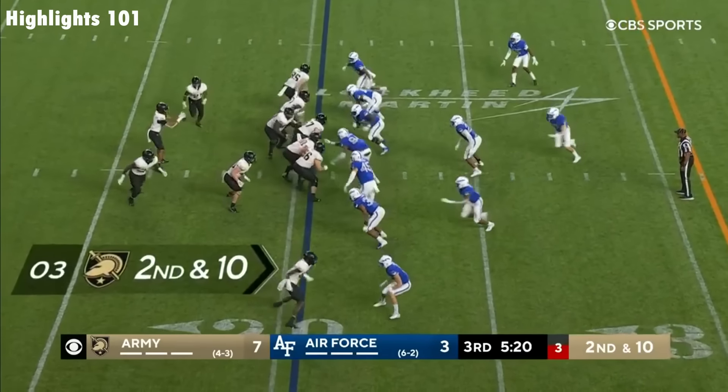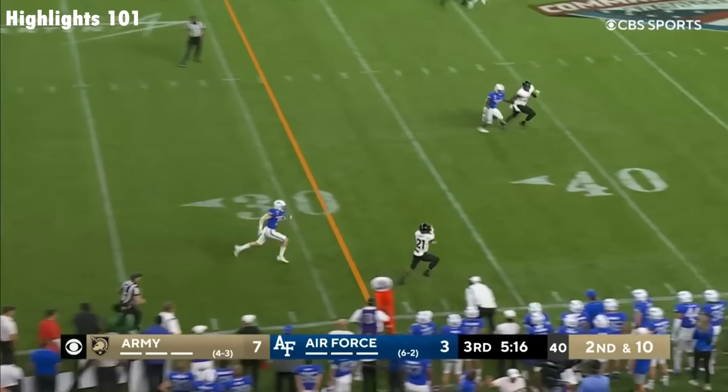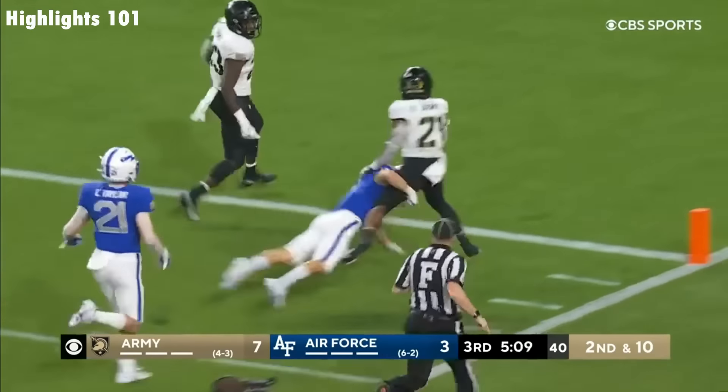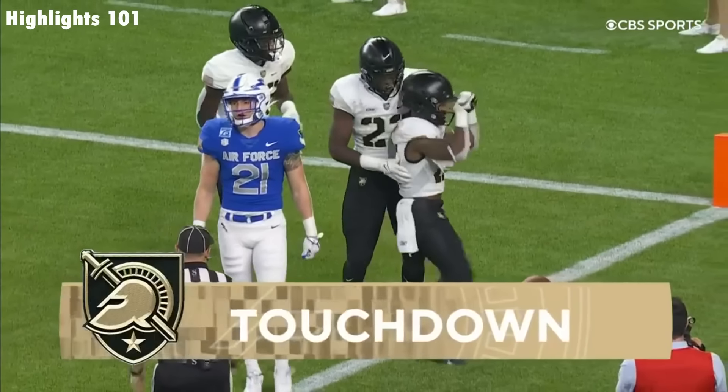Christian Anderson now in the game at quarterback — he can throw it. Anderson flings it out, caught there by Robinson! Open field — he's at the 30, he's at the 20! Touchdown, Army! 79 yards!